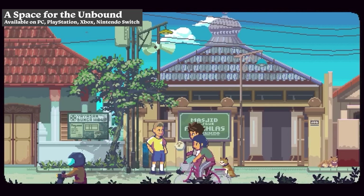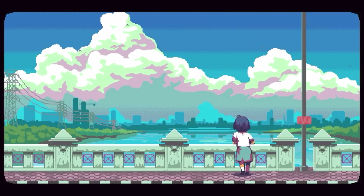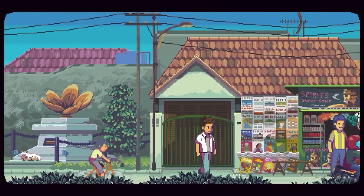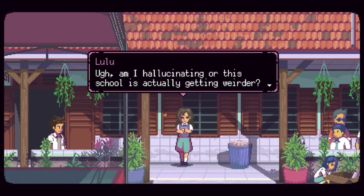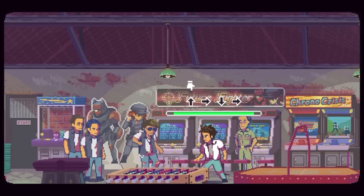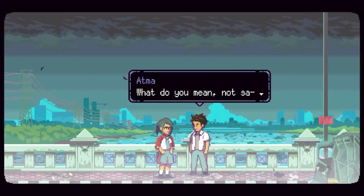A Space for the Unbound is incredible. It plays as an interactive visual novel following the story of a high schooler in Indonesia during the 90s. It has a beautiful pixel art style that helps transport you into the world as you explore the town. It is more of a story-driven game, so if you're not into that it may not be for you, but it definitely has a lot of cozy vibes — including the fact that you can pet the cats within the game.